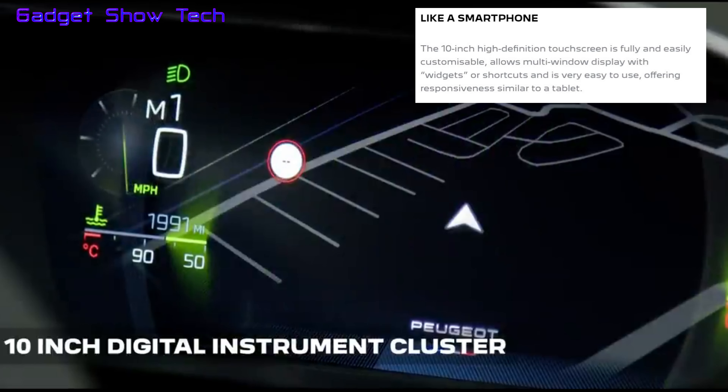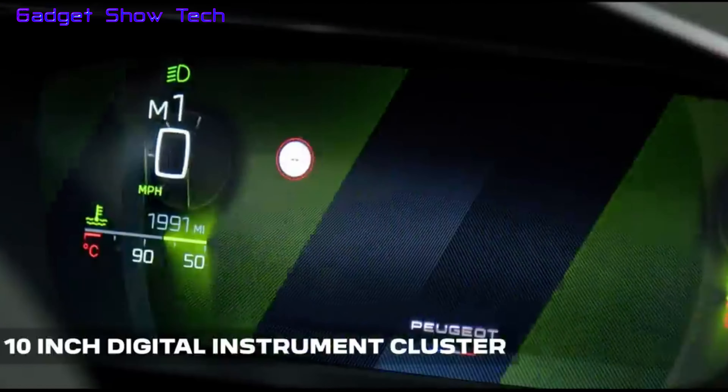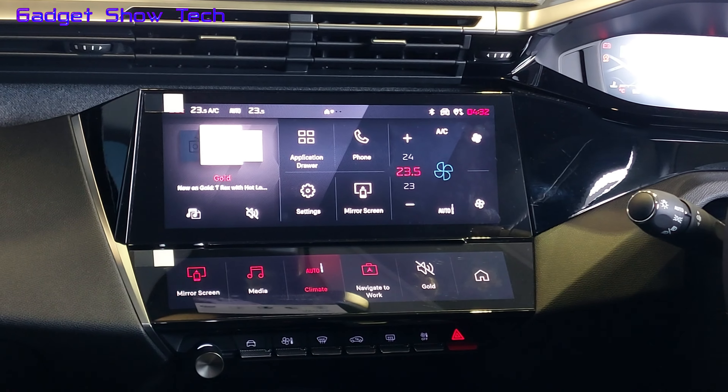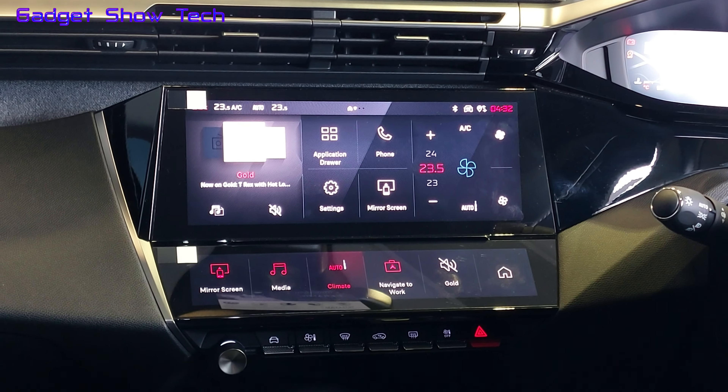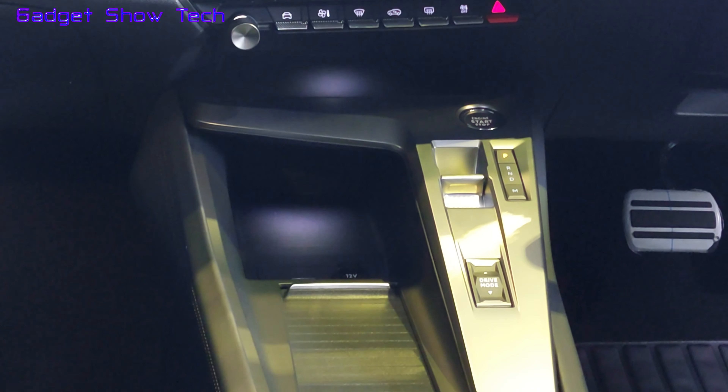It can show you a range of all the type of information you need, including if you're charging. Also at 10 inches coming in is your music control sensor, along with heating control setting.